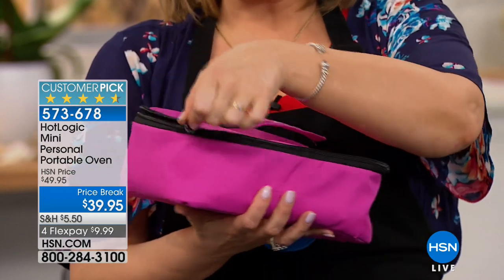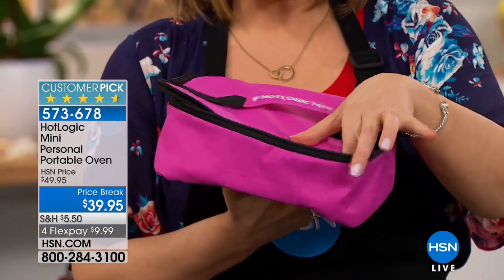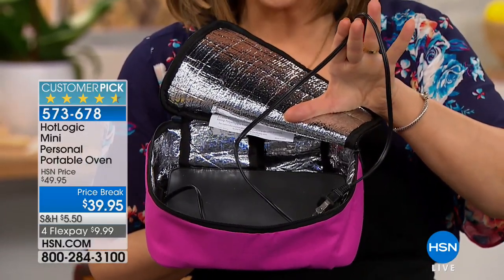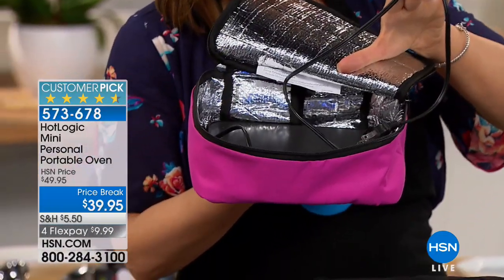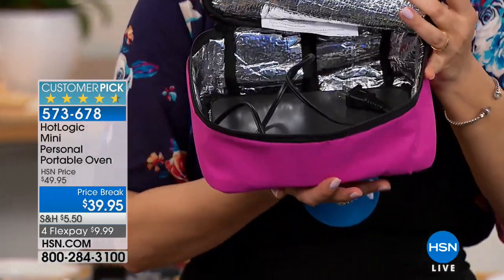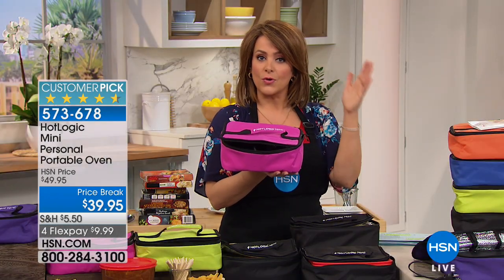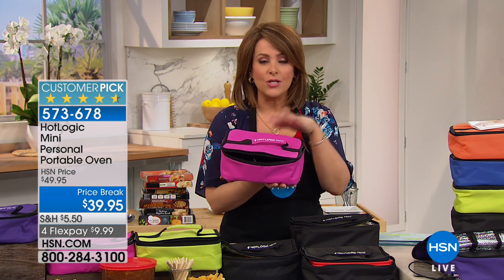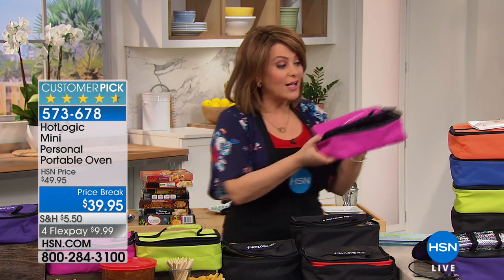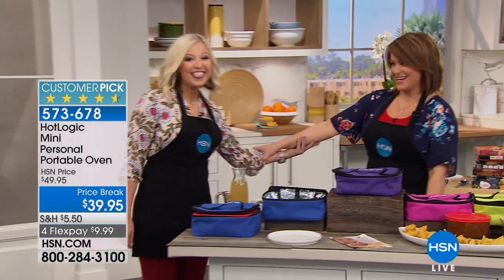Once you open it up and plug it in, you can warm and cook your foods — it works almost like a slow cooker, with slow and low conduction heat. You can sit at your desk at work and control the food you're eating without reaching for the vending machine. It comes in great colors and is a 4.6-star customer pick. Here to tell us about it is brand expert Taylor Mock.